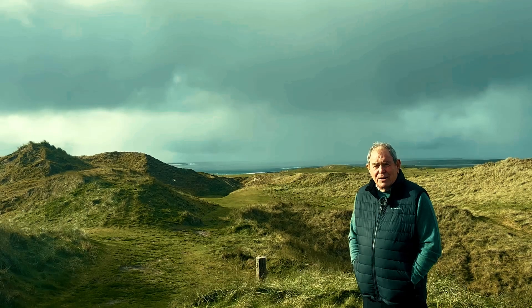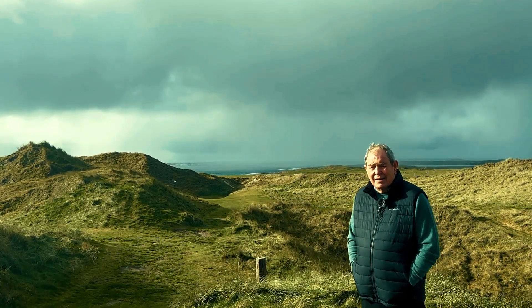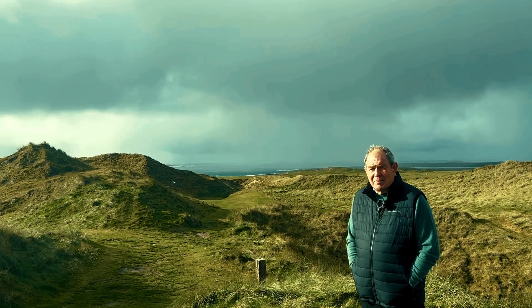It's all downhill to a beautiful little green that has terrible fall-offs from the front of the green. Looks an easy hole, but don't be caught out.